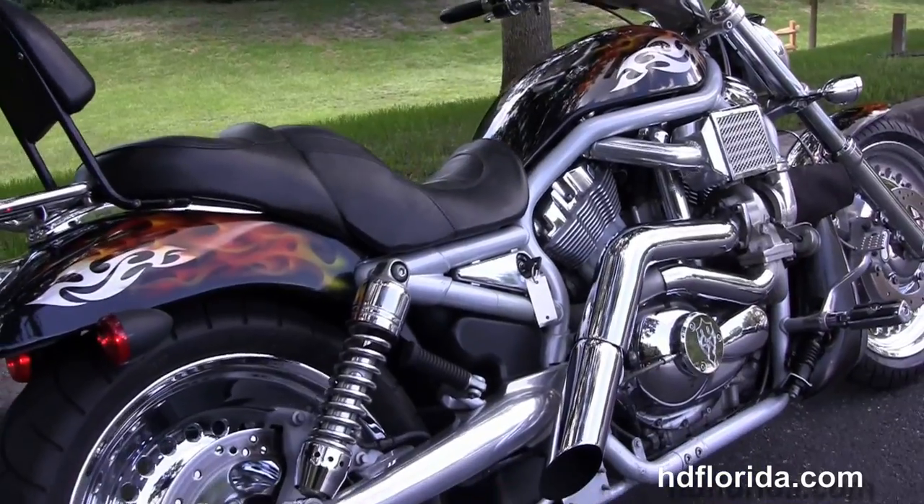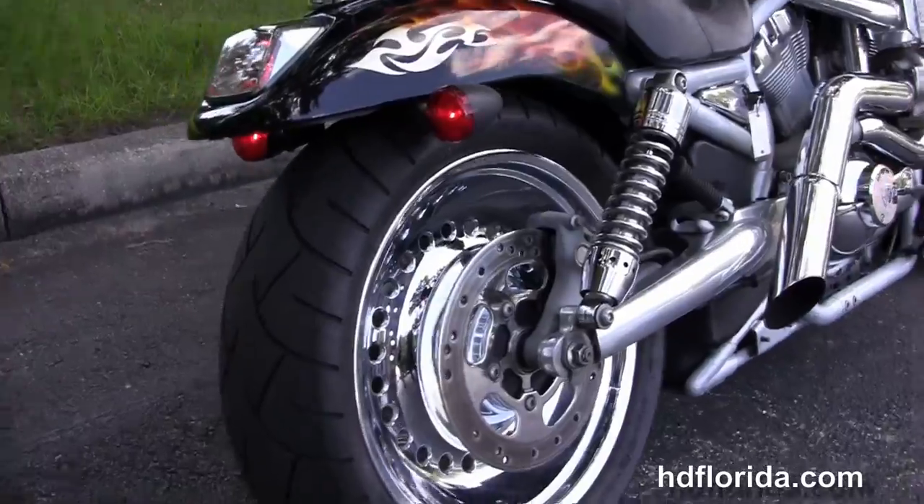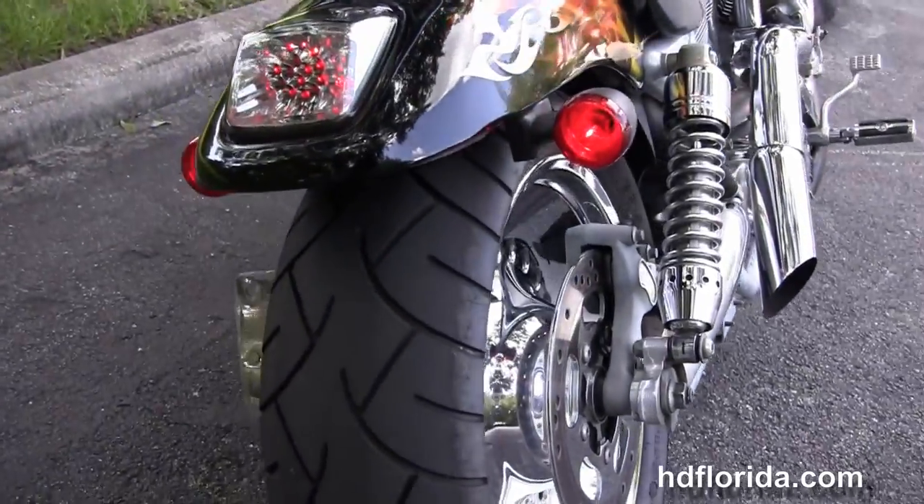It's got custom exhaust, upgraded clutch plates, fully adjustable shocks, and the upgraded matching rear rotor and wheel.